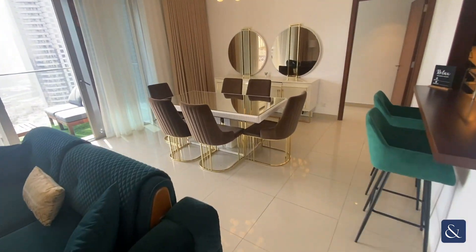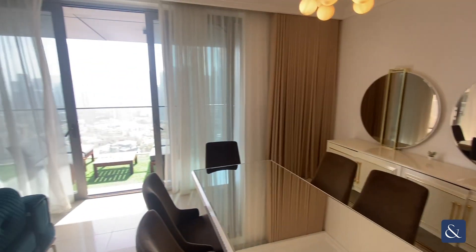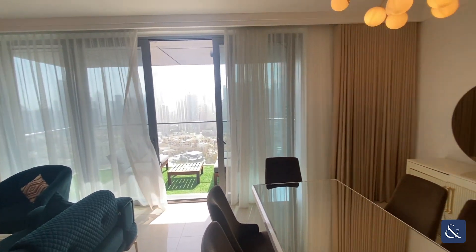Then walking back across to the living area. As you can see here, we have got floor-to-ceiling windows throughout.